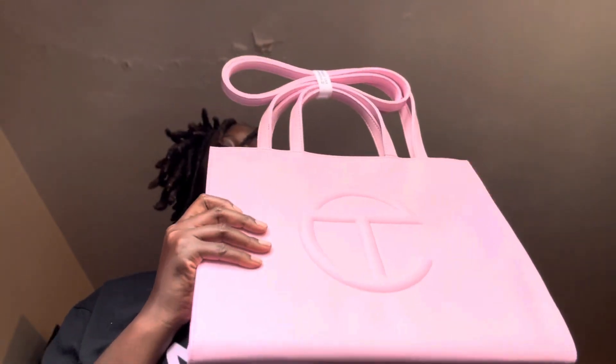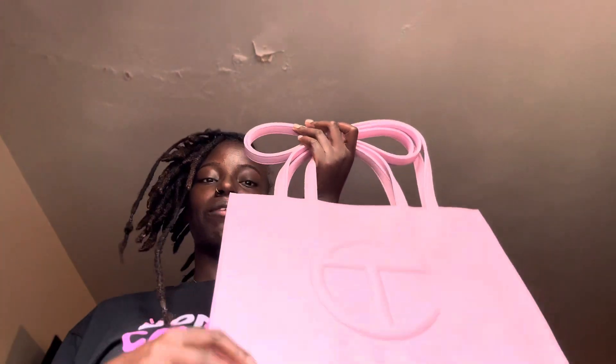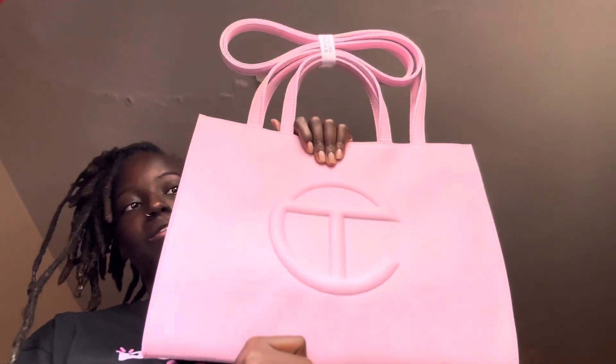I got the bubble gum pink, and y'all let me tell y'all — I also got an orange medium coming from Telfar and a small hot pink one coming because I went through the bag security program. Y'all, I am literally shaking right now. I don't know why I'm shaking but y'all, I got the Telfar!